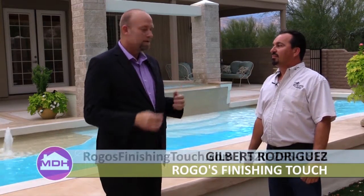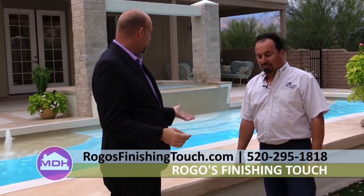We love having you guys on the show. We were at a beautiful job that you guys did. Tell us about this — it's beautiful concrete work that you did here.